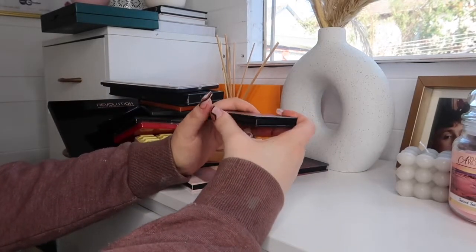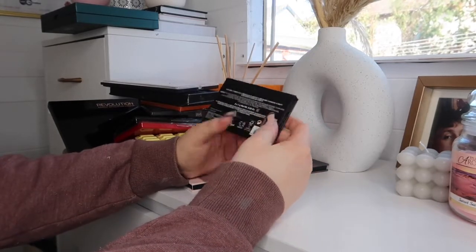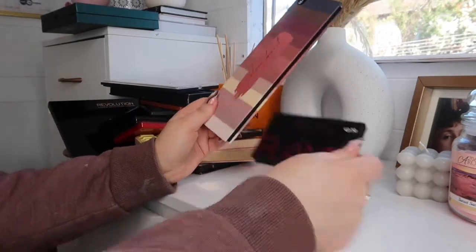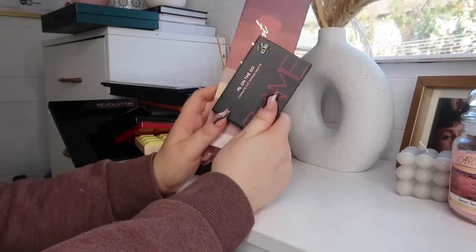I know for a fact these Penneys palettes are absolutely fine — they say 12 to 24 months on the back and were only bought a few months ago for a video. So these are going to go in the pile for family and friends. This Revolution palette says 12 months — I don't think I've had it for 12 months and I don't actually know where it came from. It looks fine to me.